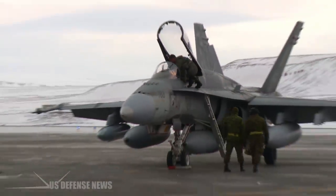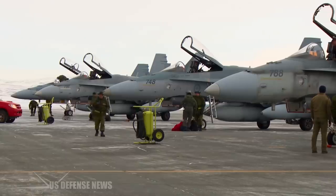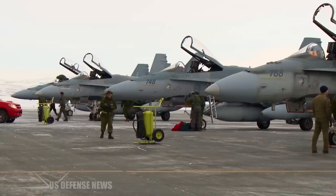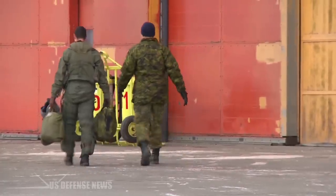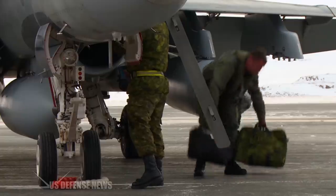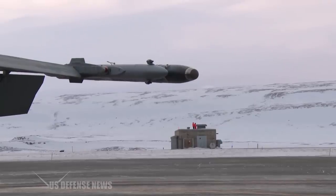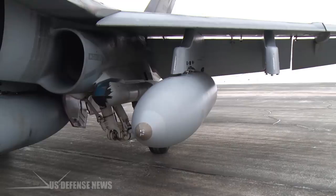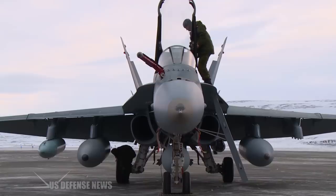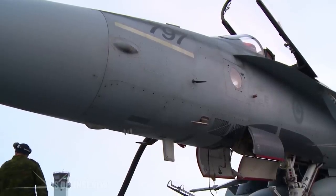Thule Air Base's 821st Support Squadron Civil Engineer Flight Commander, Captain Stephen Capel, said: "Everyone here at Thule Air Base plays an important role in securing Air Force Space Command, North American Aerospace Defense Command, Combatant Command, United States Northern Command, and North Atlantic Treaty Organization Defense. In addition, we have numerous other scientific defense partners such as the National Science Foundation, the High Arctic Institute, and NASA, seeking to protect nature, wildlife, and the atmosphere near 750 miles north of the Arctic Circle."